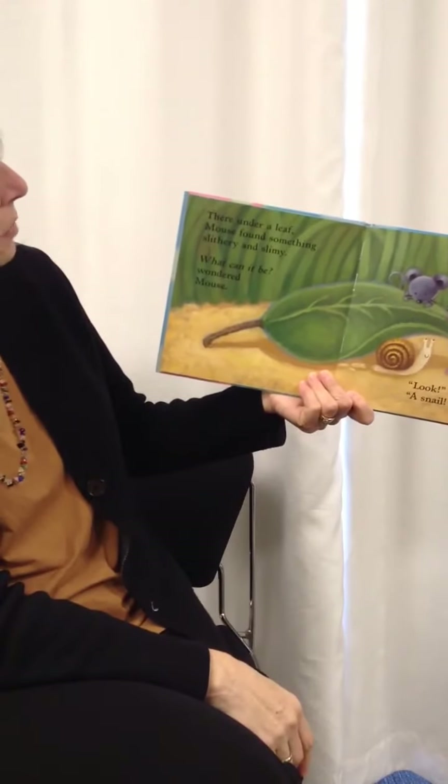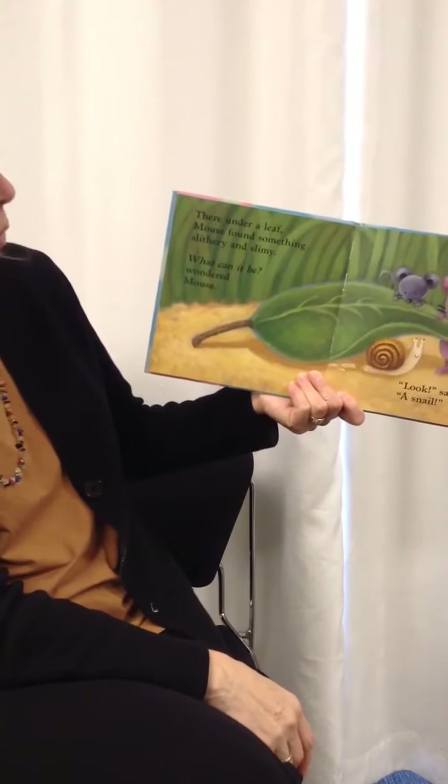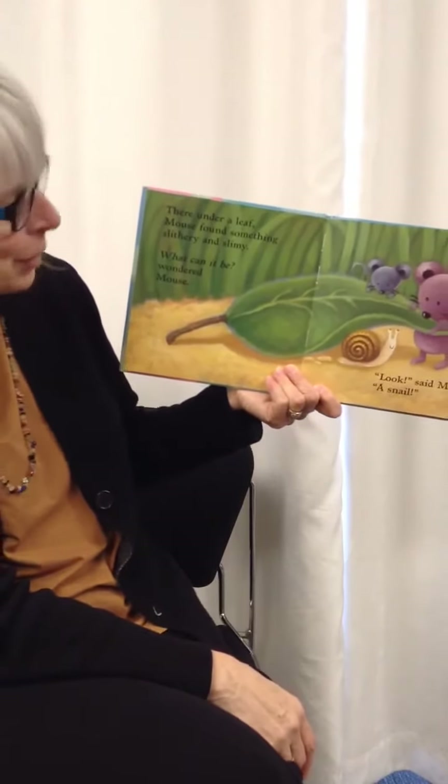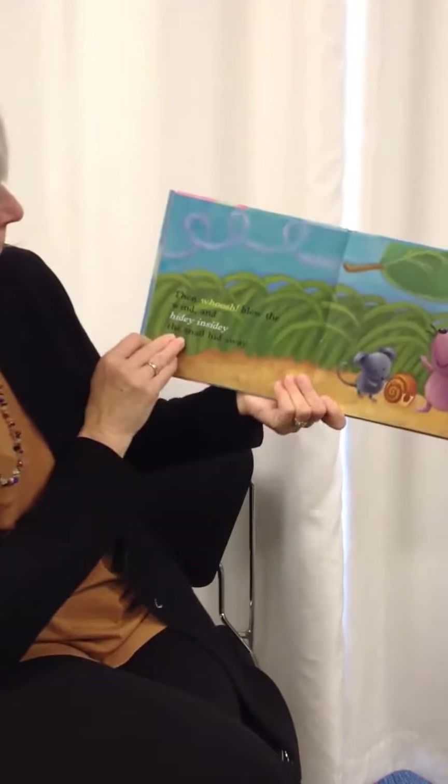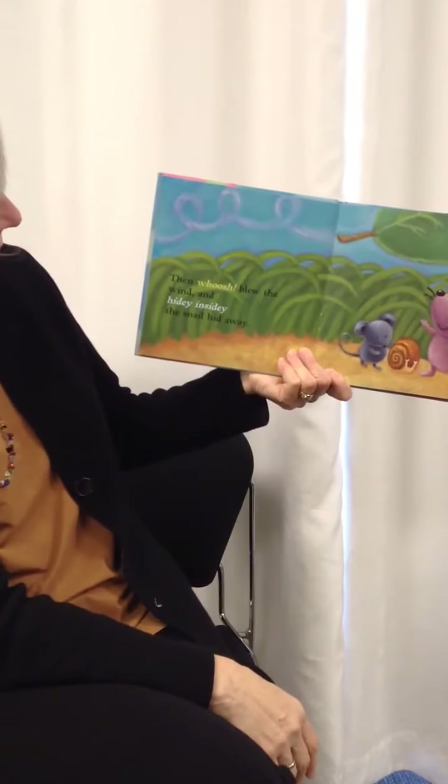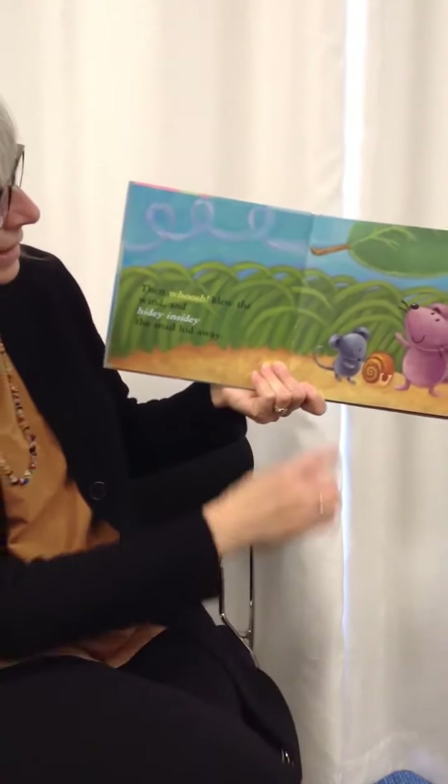There under a leaf, mouse found something slithery and slimy. What can it be? wondered mouse. Look, said mama, a snail. Then whoosh blew the wind and hidey and sidey, the snail hid away.